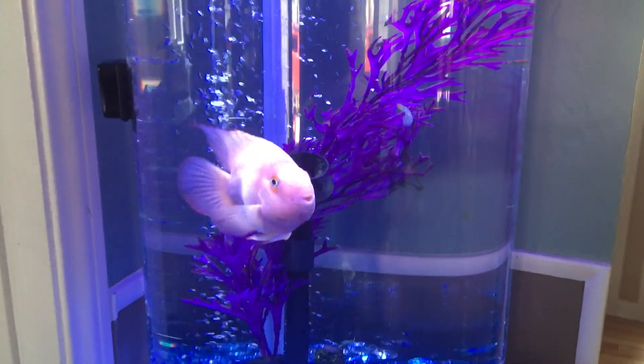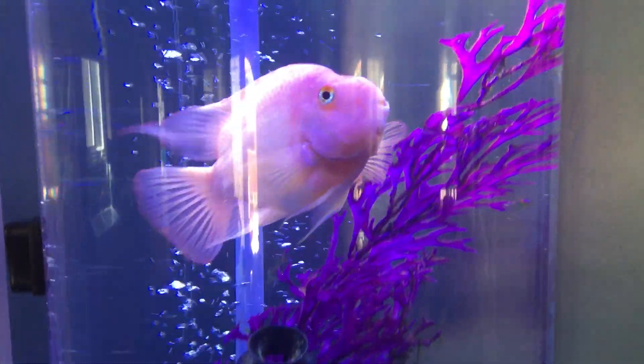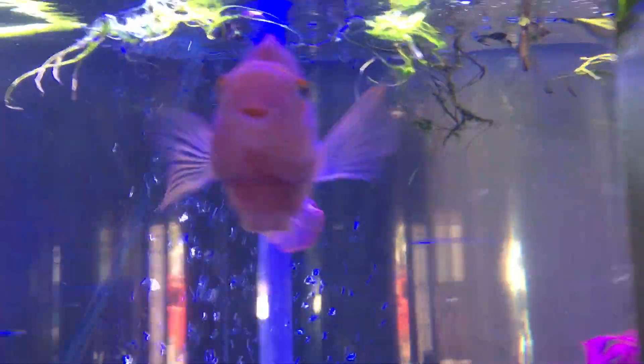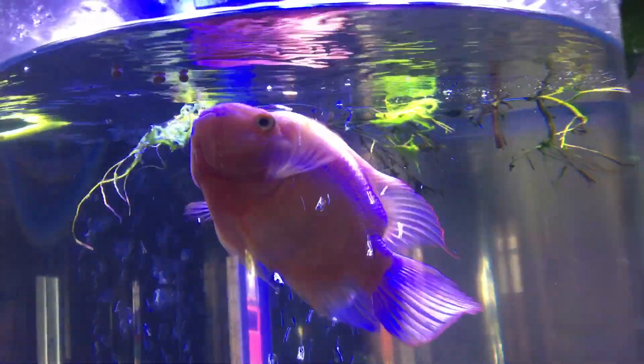She calls this parrotfish Nemo. He's pretty cool — he's a rescue from one of the local fish stores, someone turned him in. He's a pretty good fish, he's got some personality.